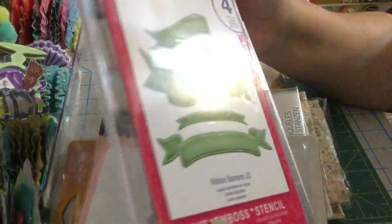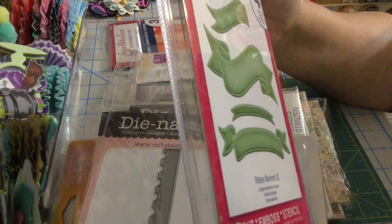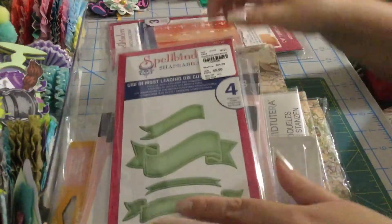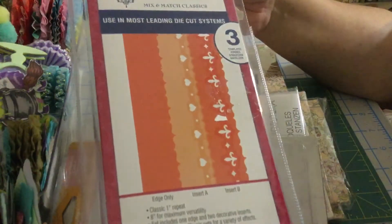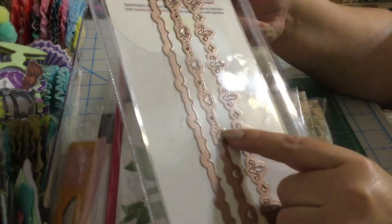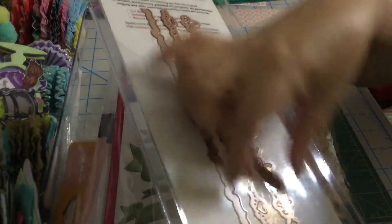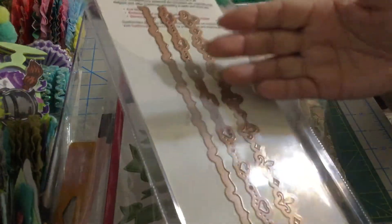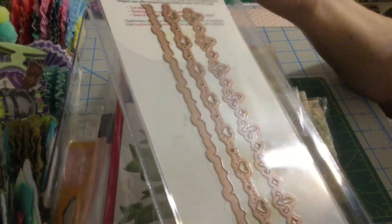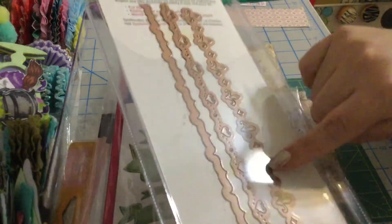This one is called Ribbon something — I cannot read it. Last but not least I have these three borders. This one is so pretty, I really like it. These are the ones that don't cut the border as-is — they just create the shapes of an edge for a card or whatever you're working on, like a tag. You can use whatever style you like.